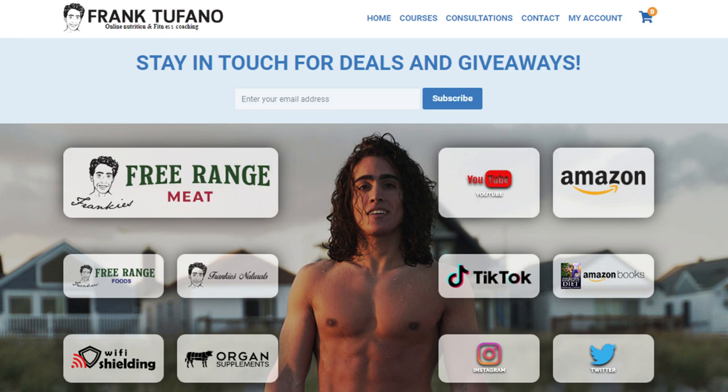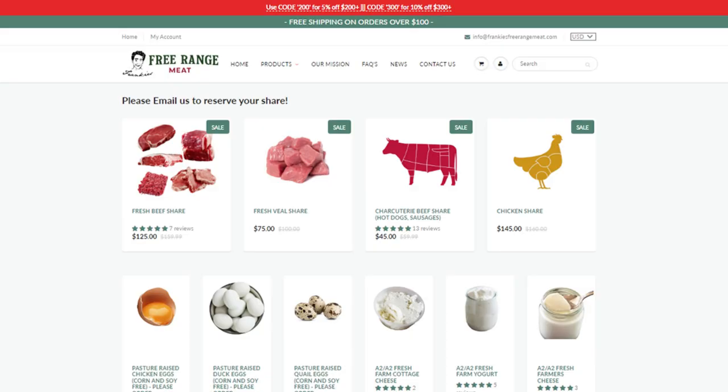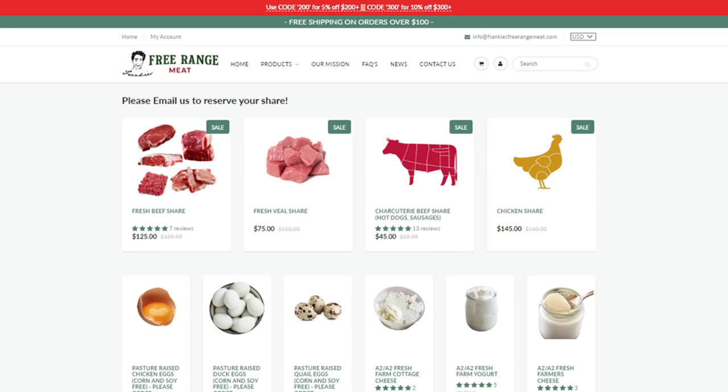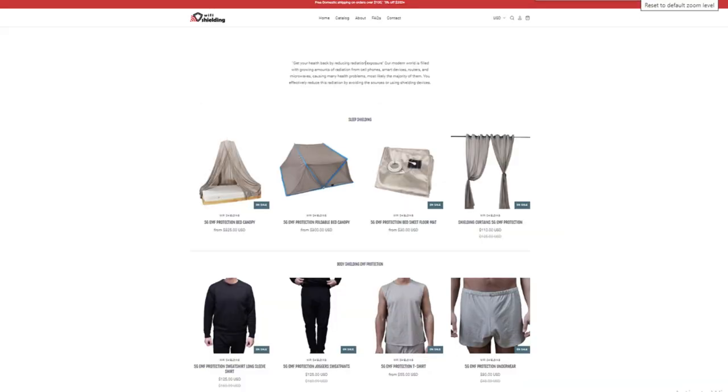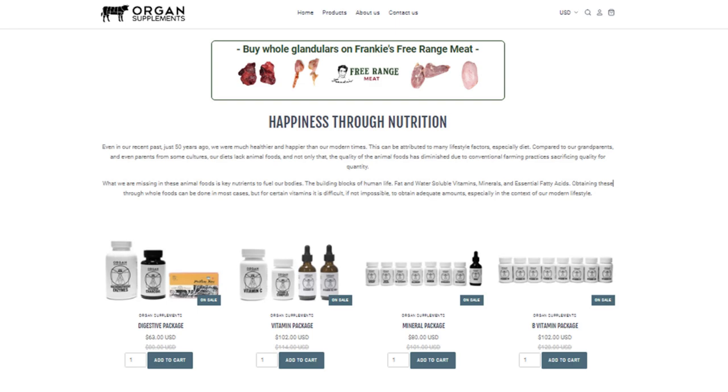So if you guys do want to support me, you can go to frank-stefano.com and check out all of my interesting businesses. Frankie's Strange Meat — we have chicken back in stock, and we've got the fresh beef package available as of today, shipping out tomorrow and next week. Frankie's Strange Foods always has some new products; I think the artichoke spread and the honey are the two newest things. And you guys can check out Frankie's Naturals — Wi-Fi Shielding and organ supplements as well. We did just do a price reduction on the foldable canopies to move them out before we relocate. Thanks again for joining, guys. If you could please drop a like on the video, leave me a comment down below, make sure to subscribe and check that notification bell, and I'll see you guys soon.